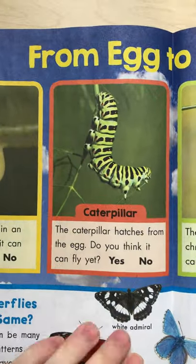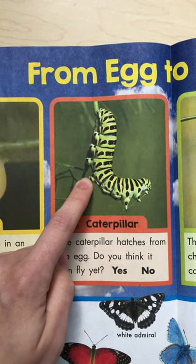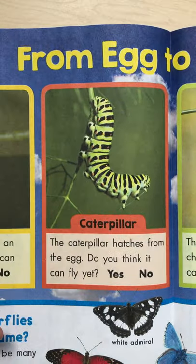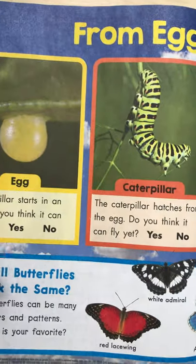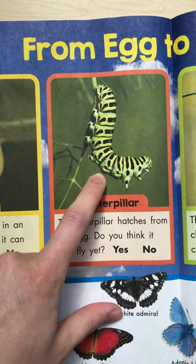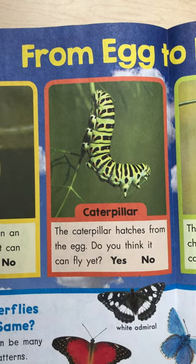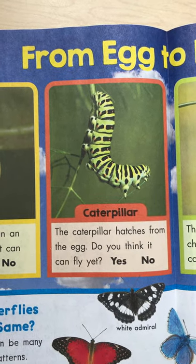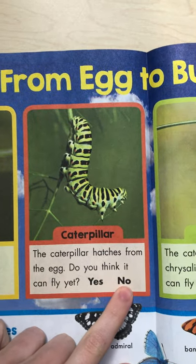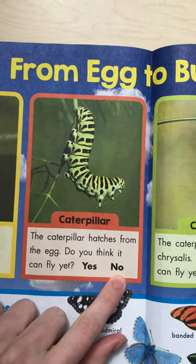Now the next one — the red box is a caterpillar. He's got some cool stripes on him. The caterpillar has now hatched out of the egg and he's a full-grown caterpillar. He's pretty cool looking. Now, do you think that this caterpillar can fly yet? Probably not, right? He doesn't have any wings, he can't fly. So we would go ahead and circle N-O or write N-O.